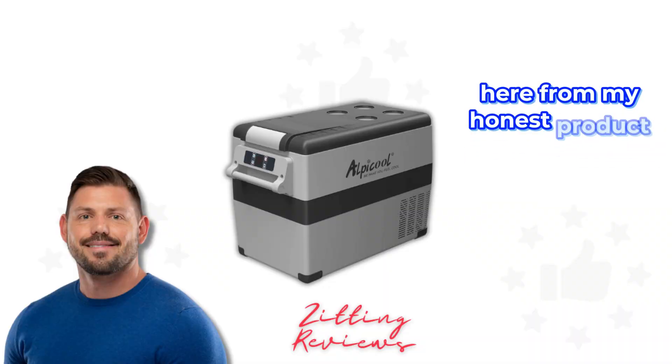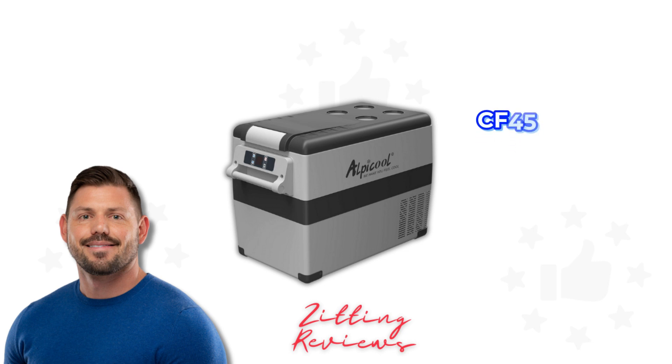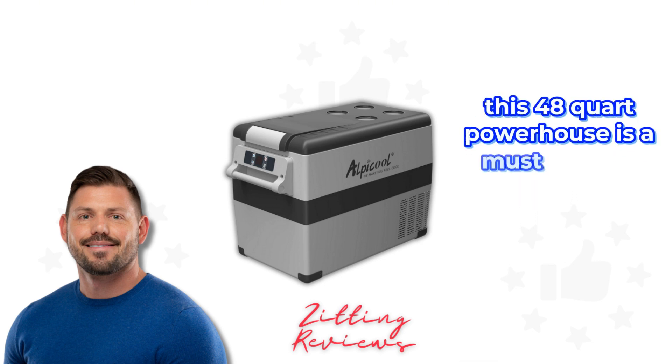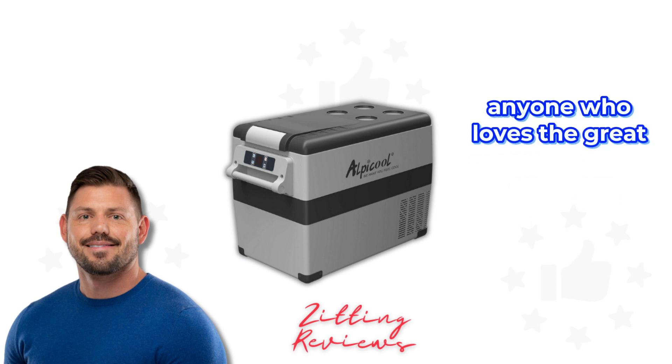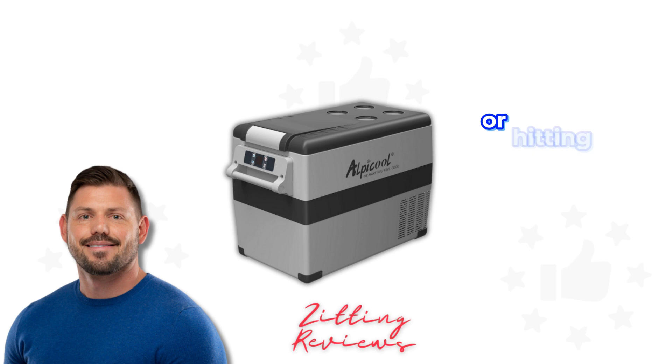Hey guys, Joshua here from My Honest Product Features Reviewed, and today we're spotlighting the Alpacool CF45 Portable Fridge Freezer. This 48-quart powerhouse is a must-have for anyone who loves the great outdoors, whether you're camping, RVing, trucking, or hitting the high seas.